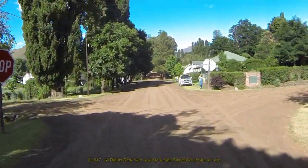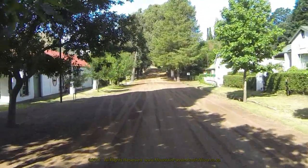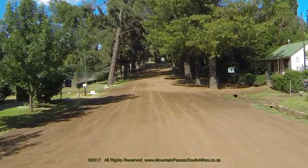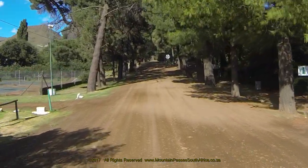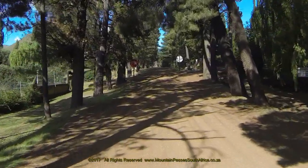After clearing the stop street, the Old Rhodes Hotel appears on the left with its bowling greens and tennis courts, once the social fabric of village life. If you are looking for the local police station, continue straight on with Muller Street until you reach the end of town, which is a further 300 meters.